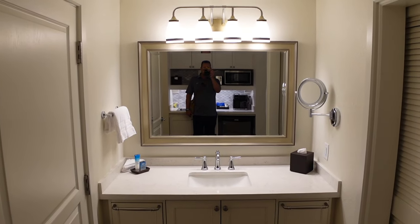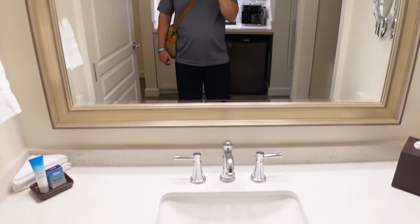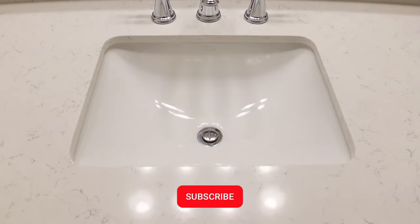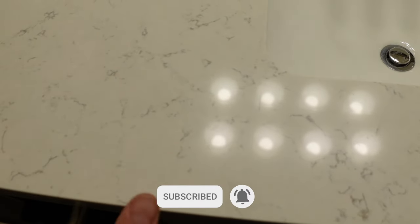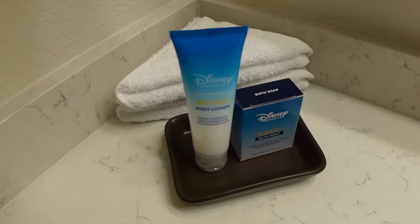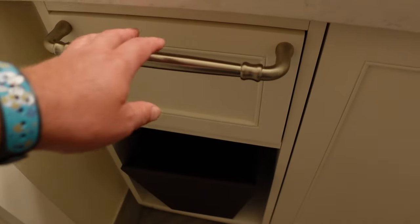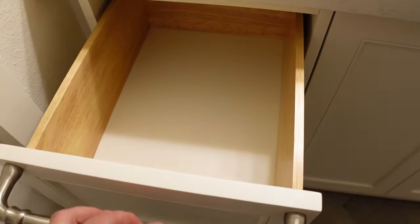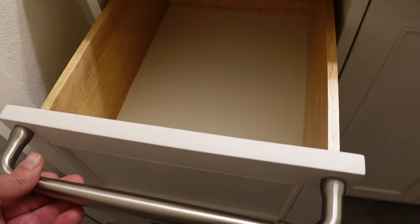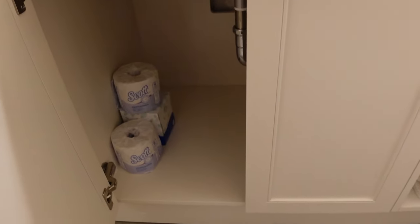We have the bathroom sink right here — nice big mirror, all updated, nice fancy counter material. You've got your Disney H2O body lotion, sea salt bath soap. There are some drawers here, nice deep drawers with easy-to-grab handles. And there's some more storage underneath the sink as well.